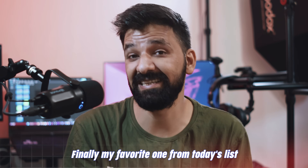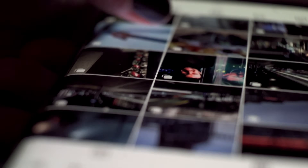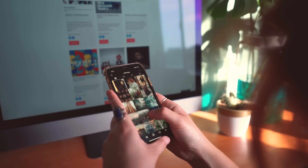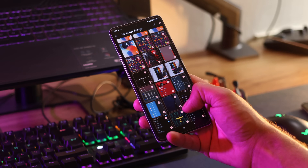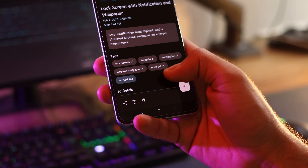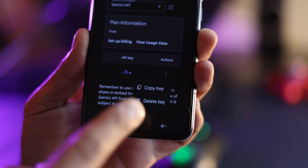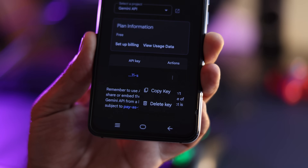And finally, my favorite one from today's list — Shorts Studio. If you take a lot of screenshots on your Android phone, you know how messy things can get. Scrolling through the gallery trying to find that one screenshot from last week or last month can be very annoying. And that is where Shorts Studio comes in. This application is designed specifically to manage, organize, and clean up your screenshots, and what is really cool is that it uses AI to do most of the work for you. While you do need an API key to make it work properly, the application gives you easy step-by-step instructions to set it up — you don't need to be technical, it just takes a couple of minutes.